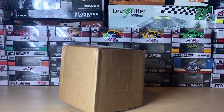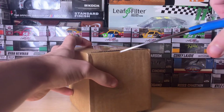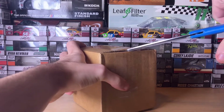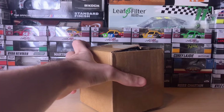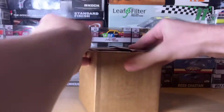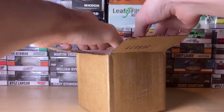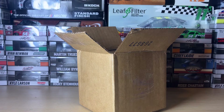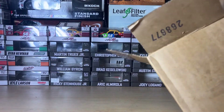Hey everyone, it's CR7 here with another diecast haul — October 21st haul, this one's from Circle B Diecast. I flipped it over to avoid showing the shipping label, to save me time from blurring it out, because in my previous haul I had to edit out the shipping label. So I'm unboxing it upside down — that's a receipt you cannot see — so I'm going to dump the cars out.